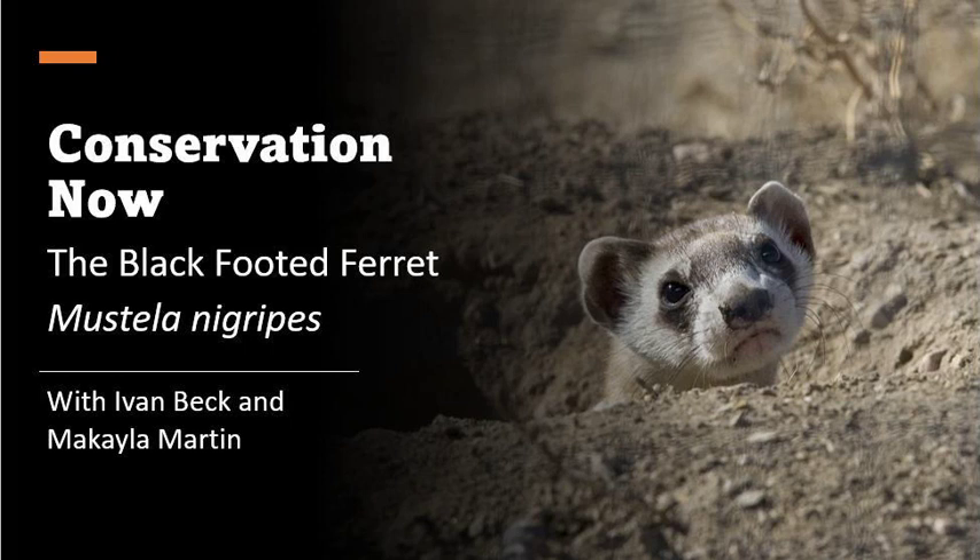Black-footed ferrets currently need their population to reach around 3,000 in order to be considered fully recovered, according to the National Park Service — a frightening figure given the current population of 300. Some additional factors inhibiting their survival are natural predators such as bobcats, coyotes, badgers, and predatory birds, which are especially problematic because captive-bred animals have worse survival instincts compared to those born in the wild.